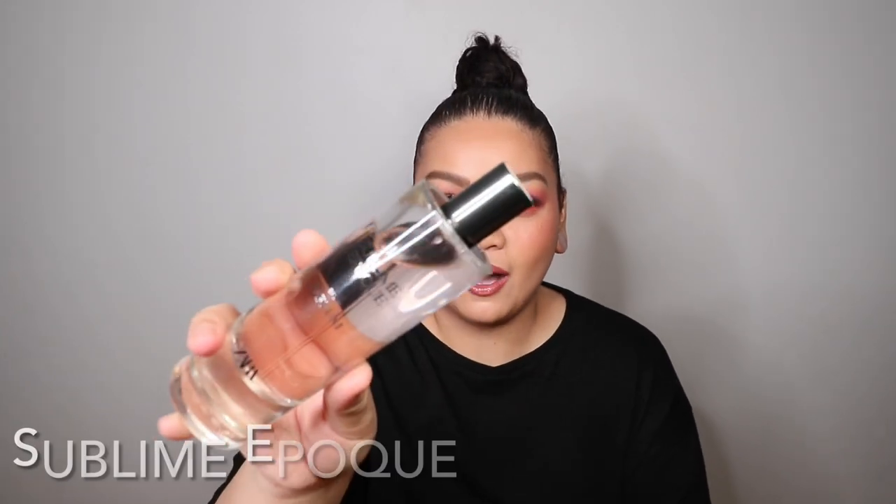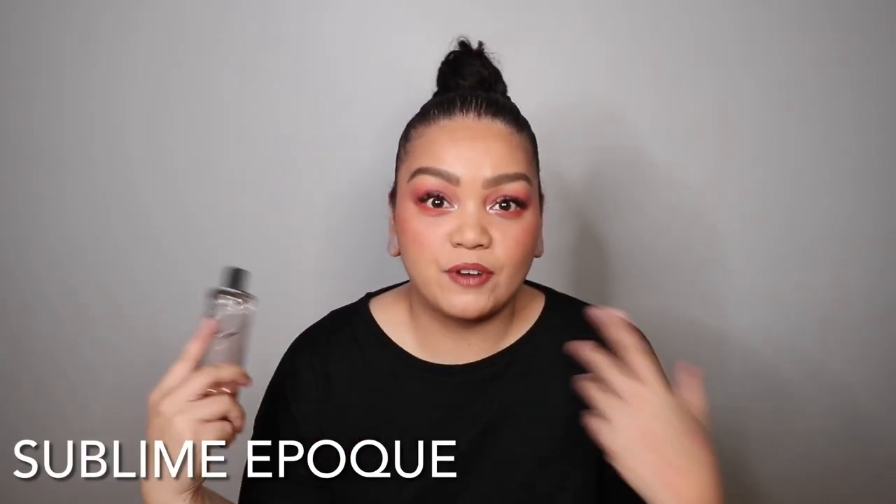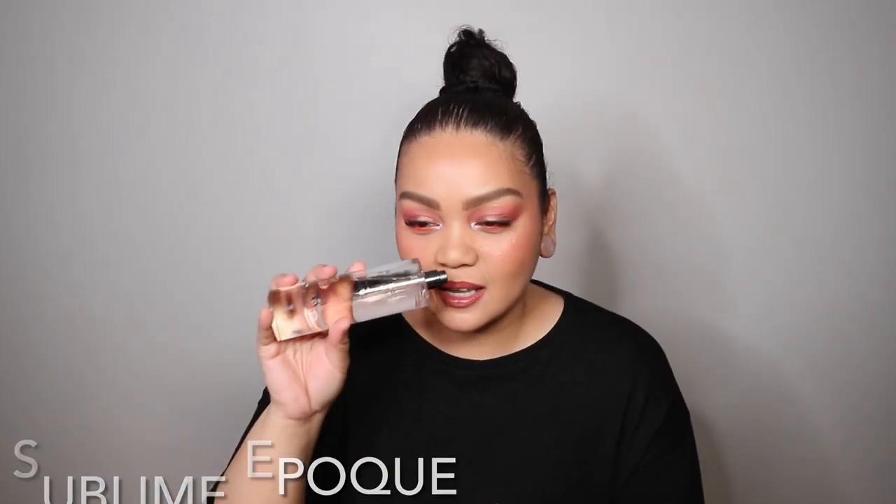I haven't really been exploring a lot of Zara fragrances until recently, and I fell in love — especially with these three that I've tried. I'm super excited to try more. The first one I added to my perfume collection was Sublime Epoch. I talked about this in my Fragrant Obsessions video. This is a fragrance very similar to Giorgio Armani's My Way.